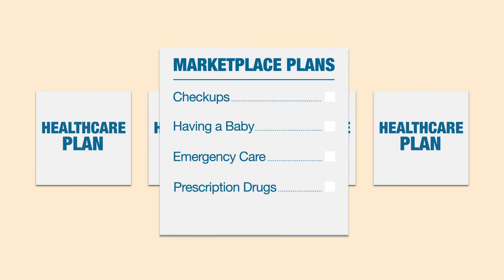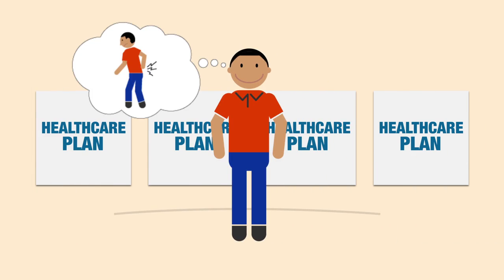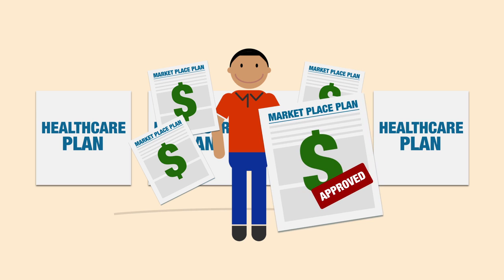You can feel safe knowing that all marketplace plans cover a core set of essential health benefits, like checkups, having a baby, emergency care, prescription drugs, and more. Most marketplace plans must also include free preventive care, like shots and screening tests. And don't worry if you have a pre-existing condition — you'll see the same plans at the same cost as everyone else. You can't be denied coverage.